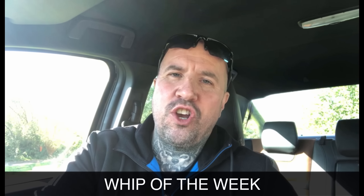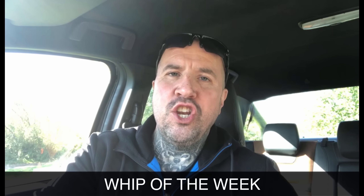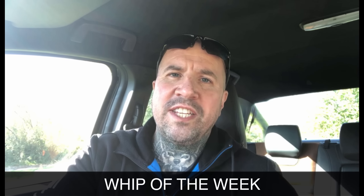Hey guys, Chris here from FlippingCars.co.uk and welcome to a new video series called Wednesday's Whip of the Week. Each week I'm going to showcase one of my customers' cars that we've bought from auction or from a trade source on my YouTube channel. It might be a really fantastic looking car, a run-of-the-mill car bought at an amazing price, or something a little bit different that we haven't seen before.